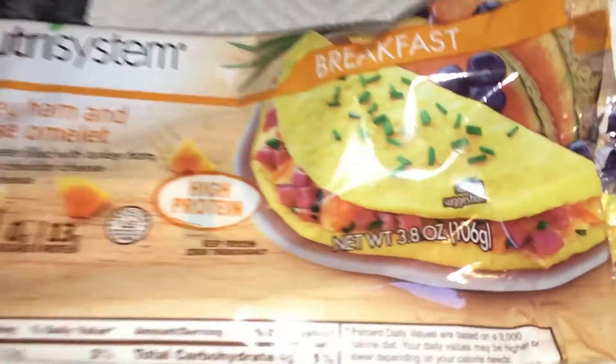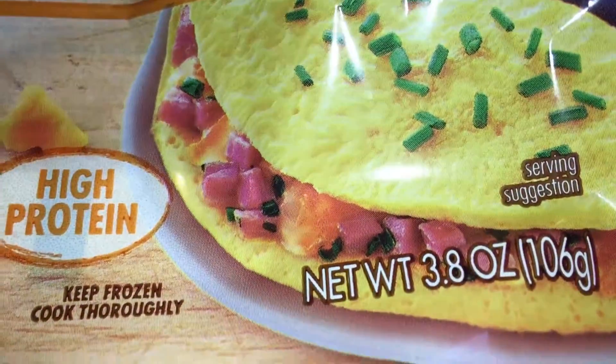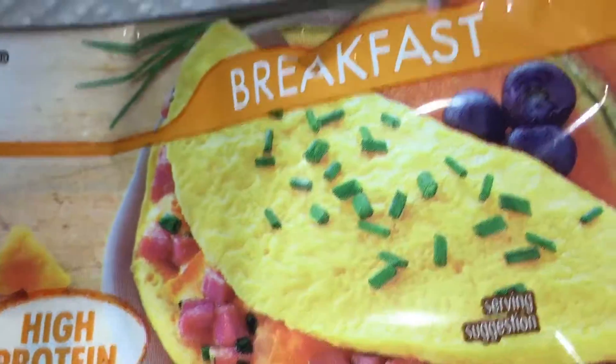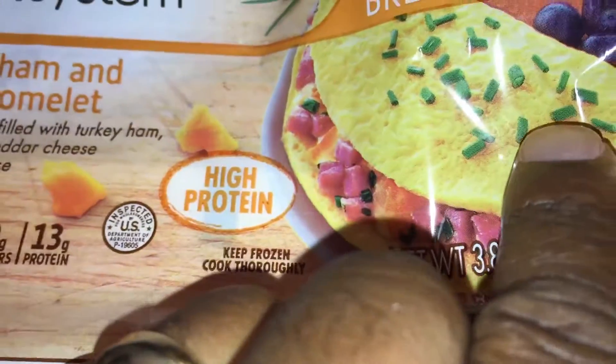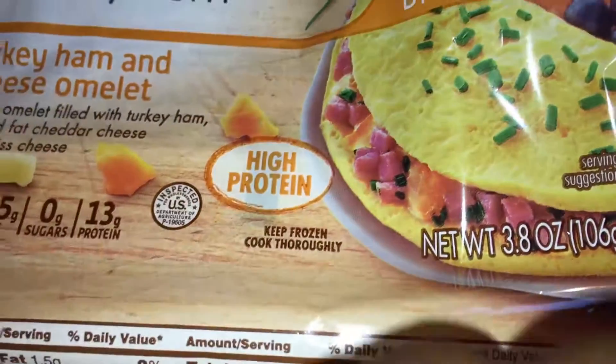So let's get into this egg and let me show you what the picture looks like. You got all these nice little details — you got all the ham busting out of there and you got all this little stuff up here.